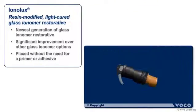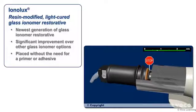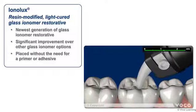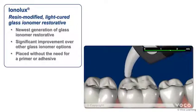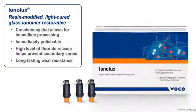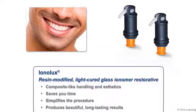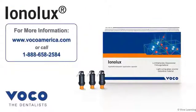In conclusion, VOCO's newest generation of glass ionomer restorative materials is a significant improvement over other glass ionomer options. Ionolux, VOCO's light-cured resin modified glass ionomer restorative, is placed without the need for a primer or adhesive, has a consistency that allows for immediate processing, and is immediately polishable. Once placed, Ionolux's high level of fluoride release helps prevent secondary caries, while its outstanding physical properties ensure long-lasting wear resistance. Best of all, with Ionolux you get composite-like handling and aesthetics that save you time, simplify the procedure, and produce the beautiful long-lasting results that you've come to expect from VOCO.